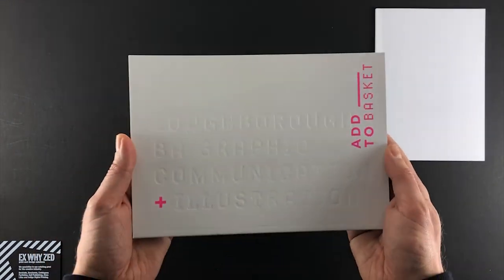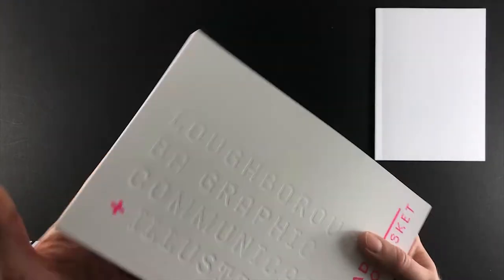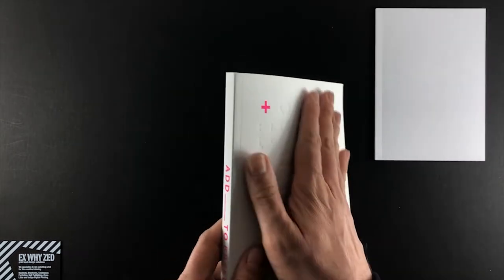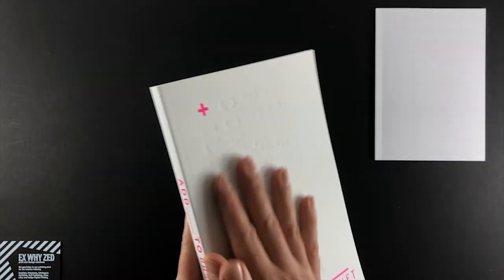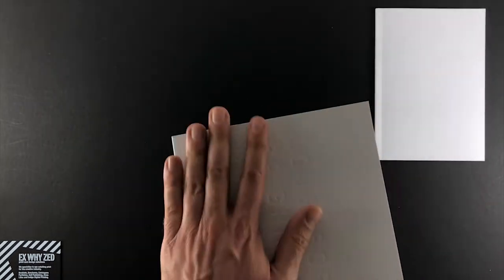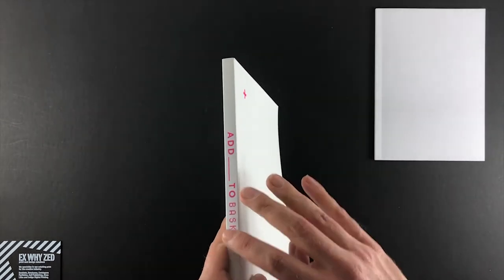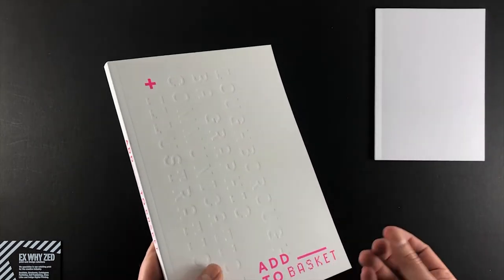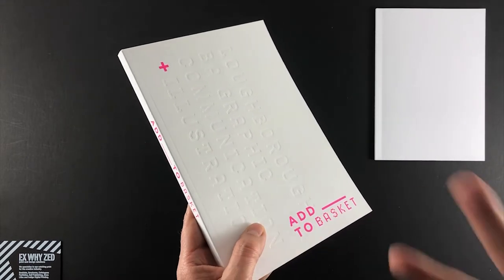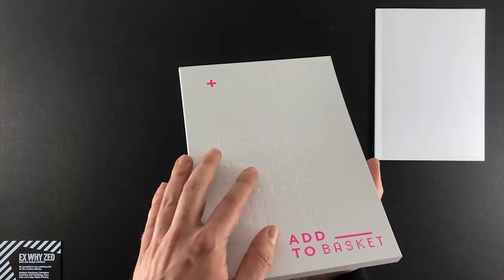Loughborough Graphic Design have Loughborough BA Graphic Communication Illustration debossed on the front cover. They've gone for 350gsm silk with soft touch lamination — the front cover feels majestic and is really lovely to run your hands over. They've also used a spot colour pink, which is very hard to achieve this vibrantly in CMYK, so the spot colour really makes it pop. The bespoke size is 240mm by 170mm.